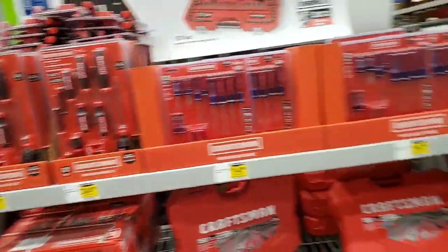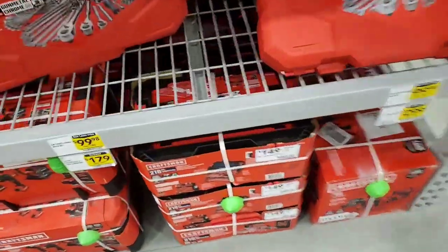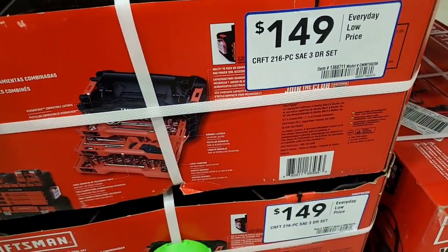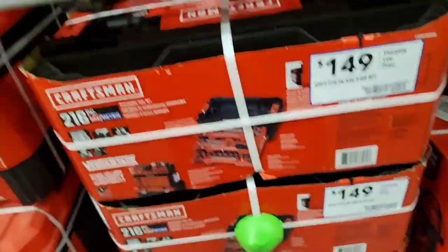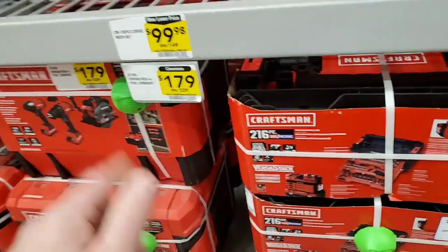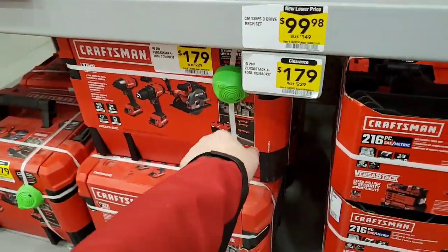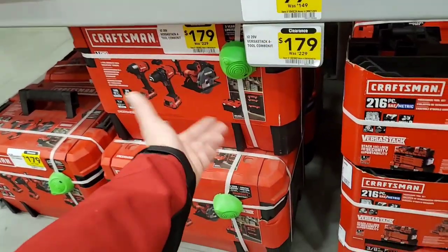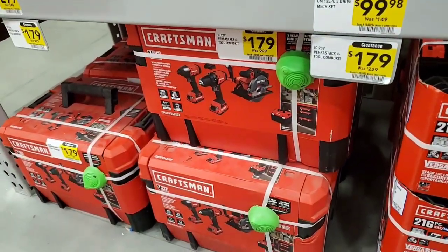On sale here, $14.98. This is where I want to see — somebody asked where was this made. Made in Taiwan. This set is $179 — not a bad set. You got the bigger box, then you got four tools and two batteries, 2.0. I kind of like the Craftsman stuff.